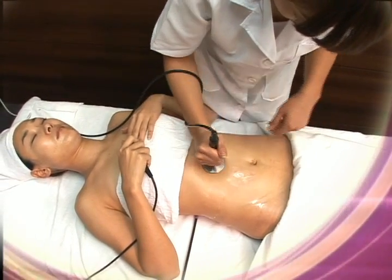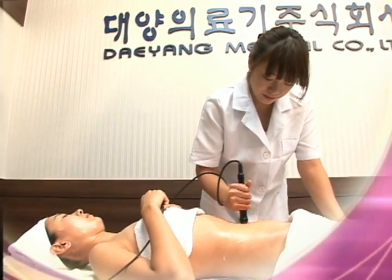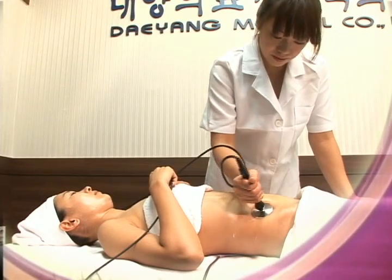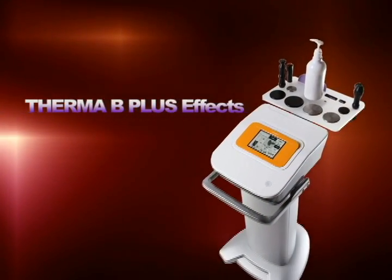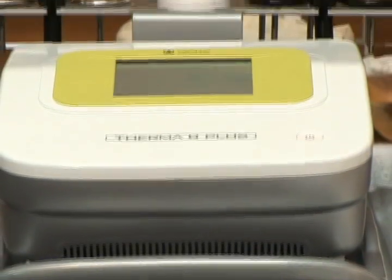The destroyed fat is then absorbed into the lymph system and is finally relieved as urine, feces, or sweat. This natural relief is an excellent feature of Therma B Plus. Therma B Plus promotes metabolism by heating the body deep under the skin and induces the removal of fat, bodily waste, and toxins.